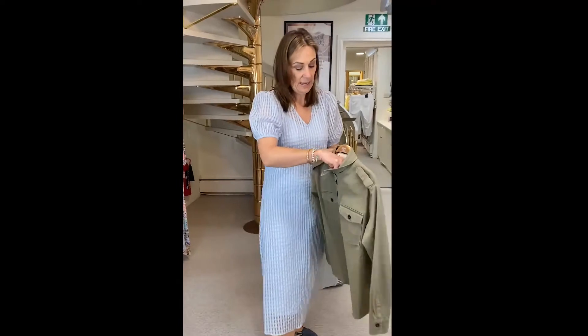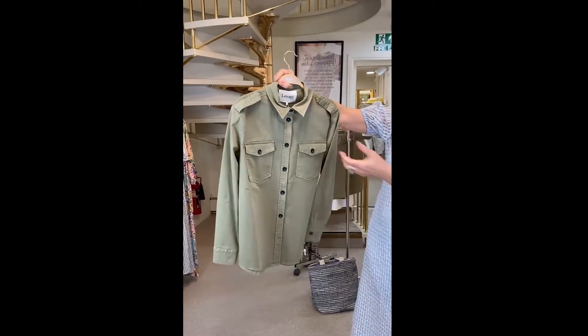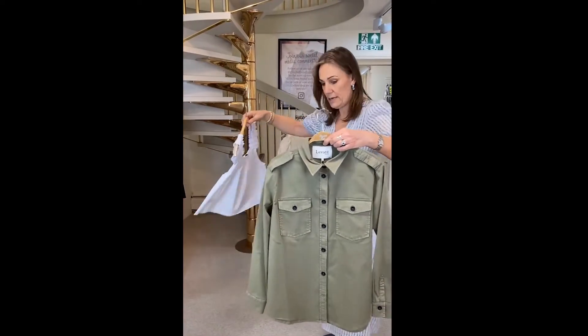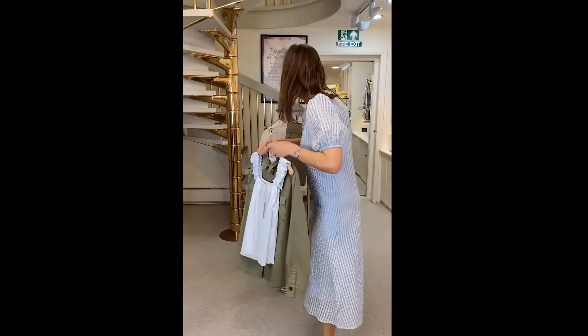We've also got a lovely shacket as well — cargo style. Again, that would look fantastic over your jeans, and you could have one of those lovely shirts underneath. In fact that would look brilliant underneath that with a pair of jeans — so that's a really nice outfit idea.